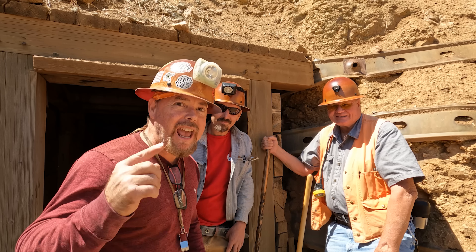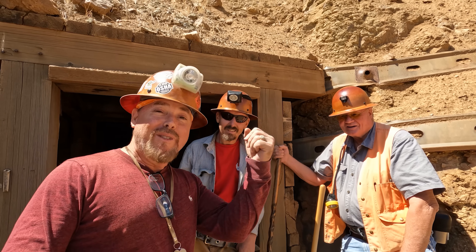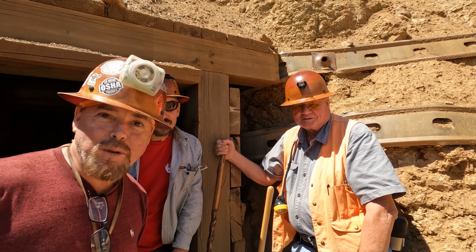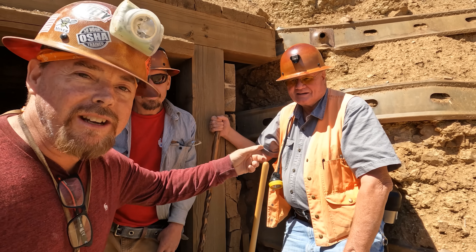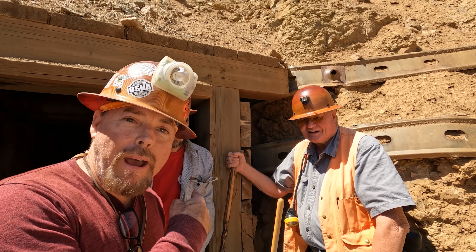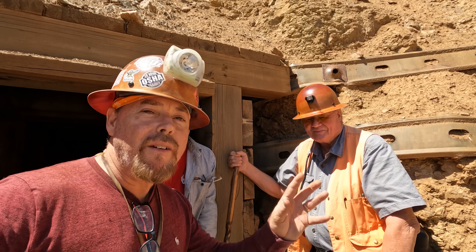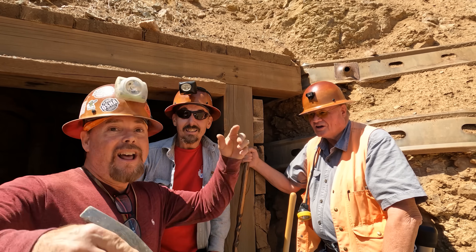Hey guys, it's your favorite gold miner prospector and geologist Jeff Williams, and today I got a big surprise for you. I brought my banjo. I got two of my favorite prospectors and geologists: Alex Dolbear and Larry Martin. That's right, and this is a senior geologist here on the Comstock Lode. We're gonna get on back into this little drift right here, and he's gonna teach you some stuff you've never heard or read in any books, I guarantee it. Let's go!